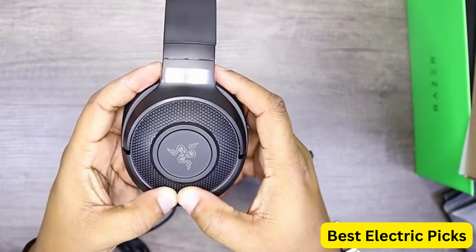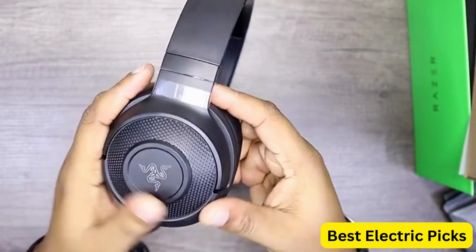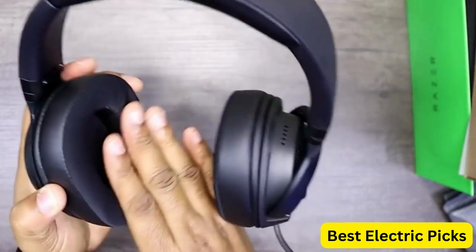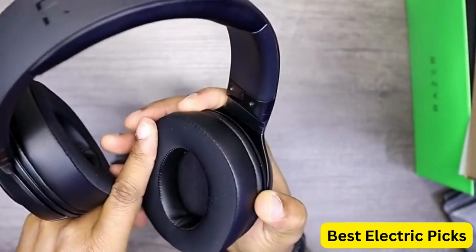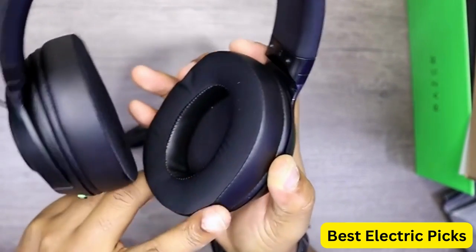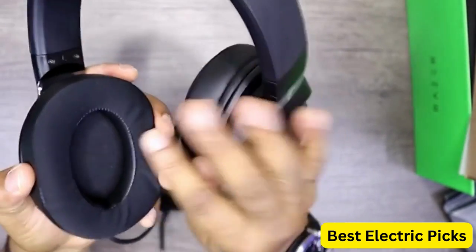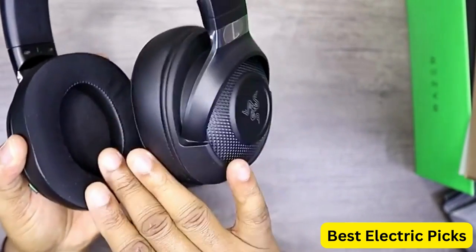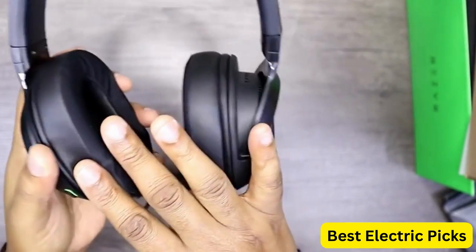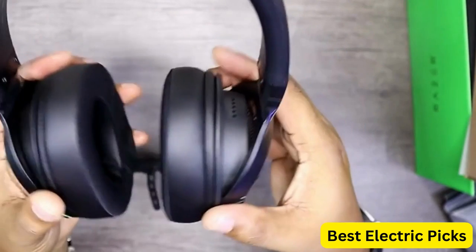The Chroma RGB lighting on this headset gives it a stylish and modern look that will complement any gaming setup. The headset is also compatible with Razer's Synapse software, which allows you to customize the audio and mic settings to your preferences. Overall, the Razer Kraken V3 X Wired USB Gaming Headset is an excellent choice for gamers who demand high-quality audio, comfort, and style. Hope you guys enjoy the video — now you can easily select the best budget gaming headset from our list.